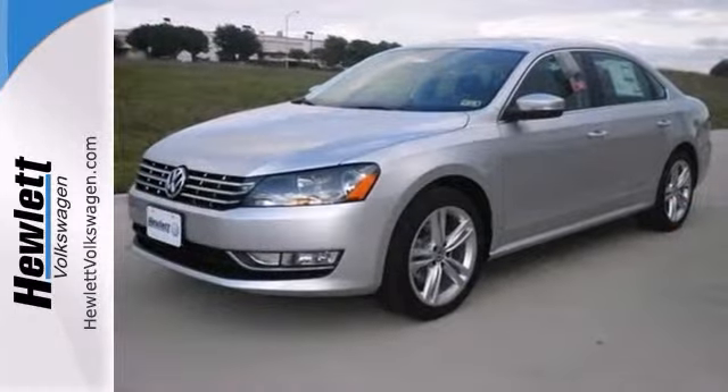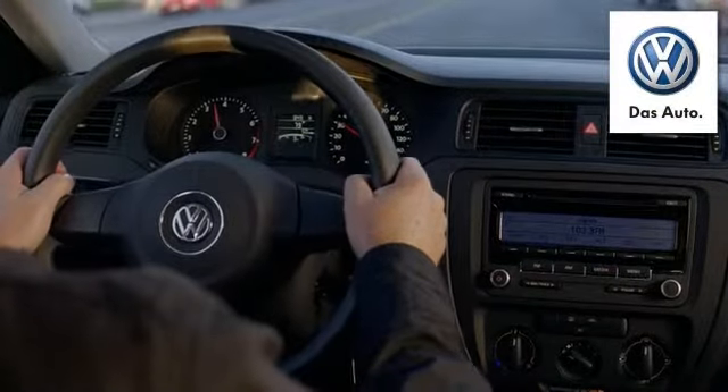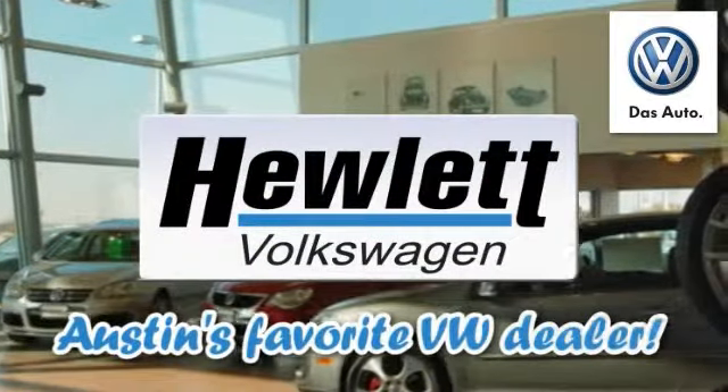Won't be here long, so come take it for a test drive. Come experience a Volkswagen for yourself. Only at Hewlett VW, Austin's favorite Volkswagen dealer.